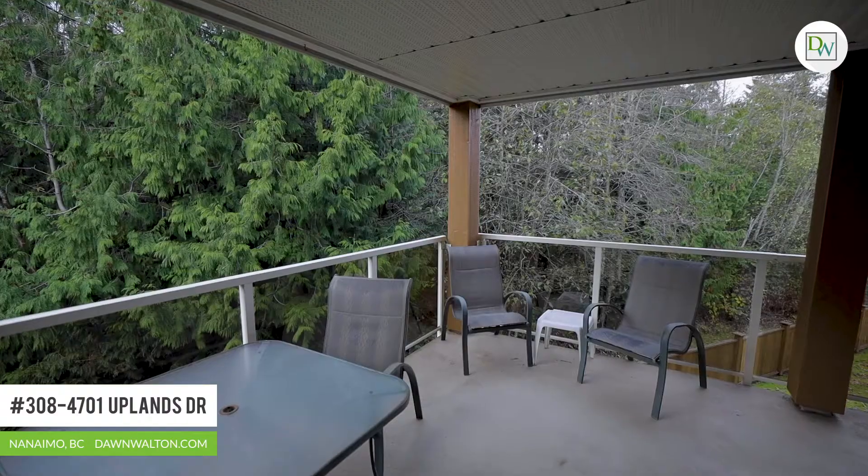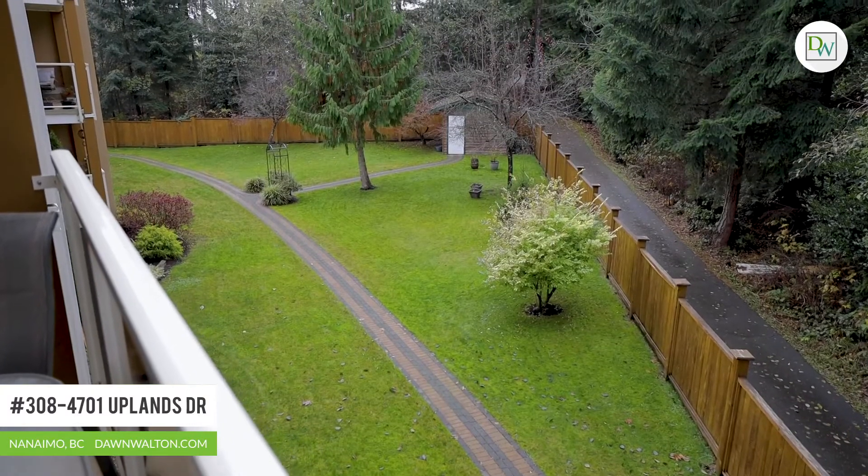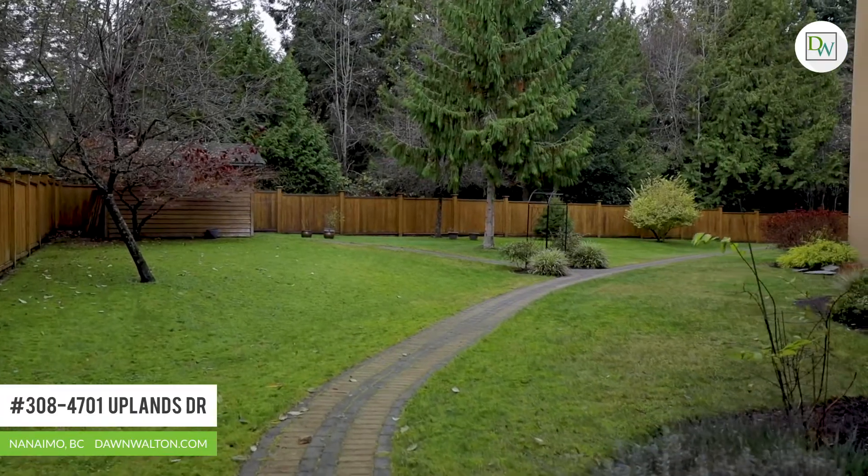The dining area leads out to this large covered wrap-around deck, perfect for barbecuing year-round. There's a ton of privacy back here on this side of the building with the forested area behind.